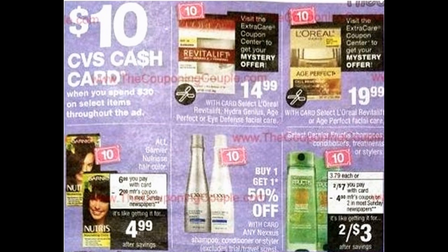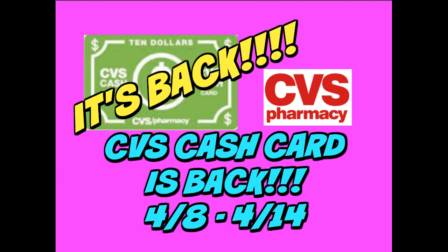Should any new printable coupons or matchups come about, I will be sure to let you guys know. This upcoming week of April 1st seems a little bit slower, so you might want to do fewer deals if your extra bucks are good through the 8th — hold on to them and pair together a great deal with the CVS Cash Card promotion. I will be putting together some scenarios for this promotion, so be sure to have that subscribe button and notification bell clicked so you'll be notified of any new videos. Have a blessed day and I will talk to you soon!